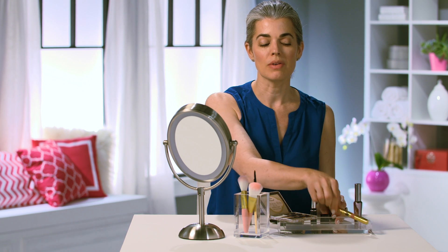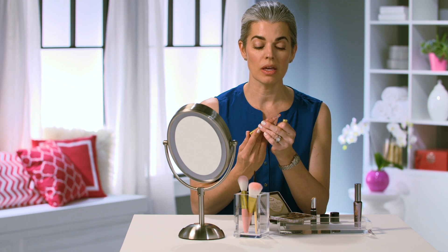And then conveniently on the other end is my highlighter. I'm just going to highlight the top of my cheeks — I really want that dewy glow to make you look healthy when you're rushing out the door. And then I'm going to put on a little bit of lip gloss to give me that healthy glow.